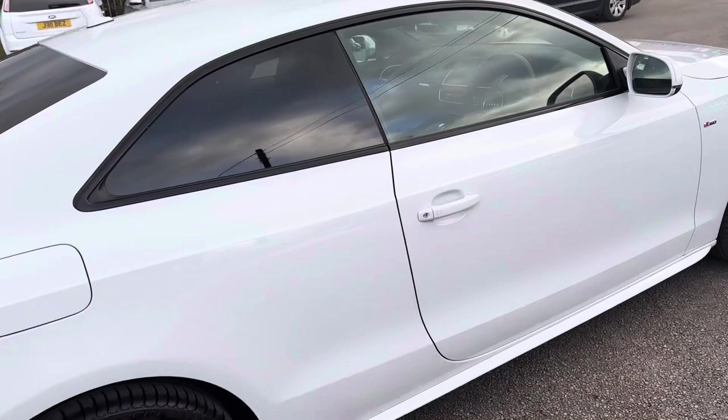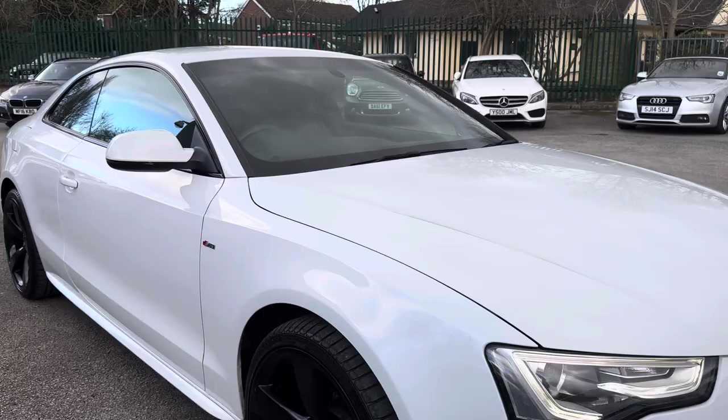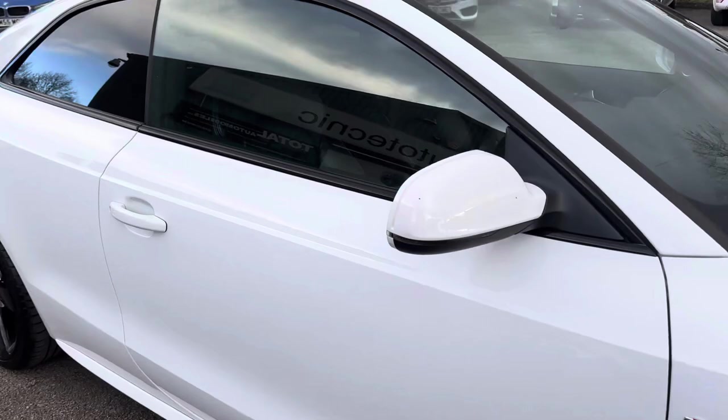As you can see, it's got privacy glass. The multitronic automatic gearbox model has full leather seats, navigation, Bluetooth, and DAB radio. As you can see, it's in beautiful condition. Let me show you inside the car.